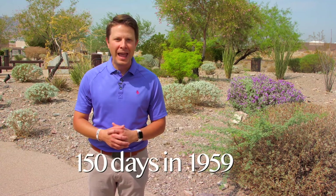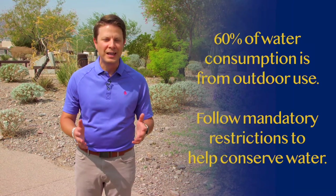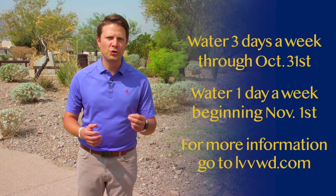The hot summer months in Southern Nevada are behind us for the most part, but in September we set a record we didn't want. The longest recorded streak without measurable rainfall — the streak hit 150 days in 1959, and we surpassed that here in 2020. It's a reminder that conservation is extremely important in our continued drought conditions. Did you know 60% of our water usage comes from outdoor use? That's why following mandatory watering restrictions for your landscaping matters — set your watering clock to three days a week through October 31st, then starting November 1st, change to one day a week. Visit LVVWD.com to learn your assigned watering days.